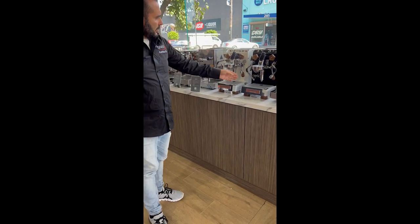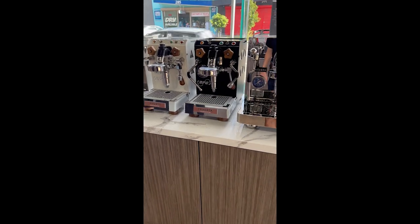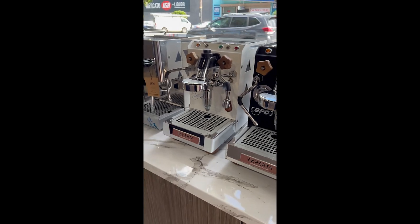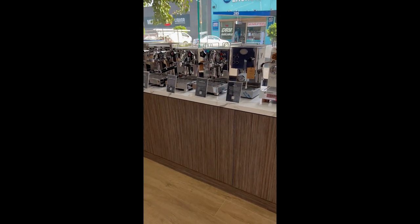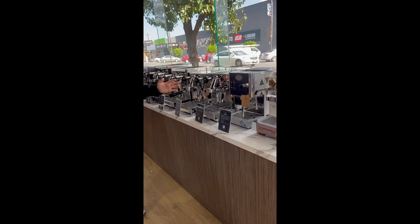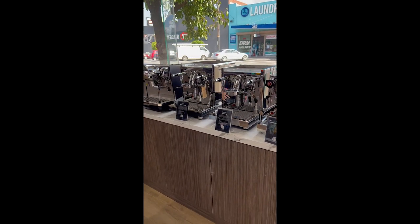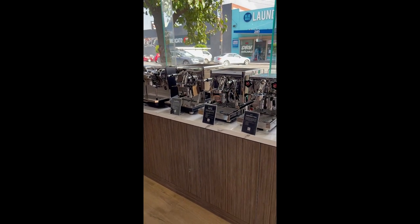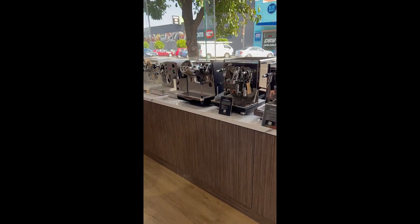We've also got the new BFCs in stock. The Expert is very, very nice, in white and black. The entire ECM range — the Casa, the Classica, the Mechanica, the Technica, the Synchronica. And Forch just Saturday sold the Electronica — gone! But we'll have more stock coming in.